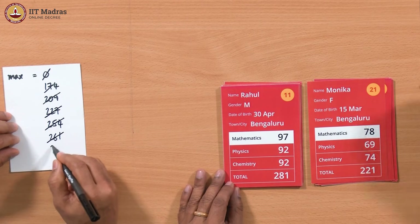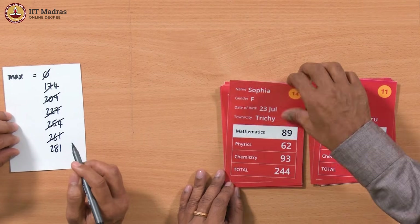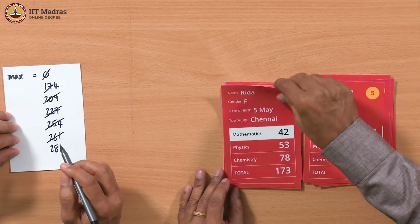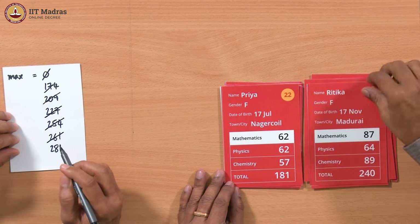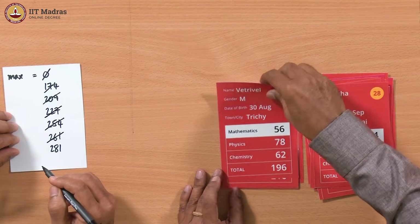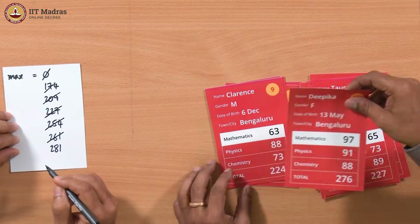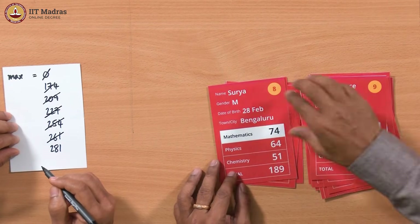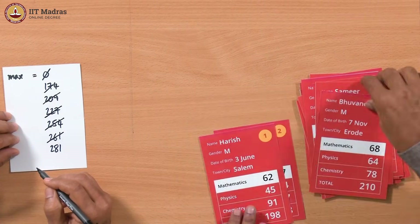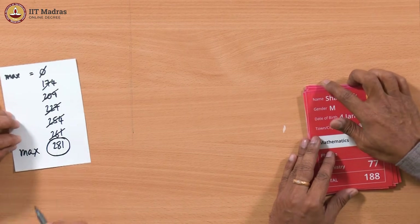281 we have already seen — it's bigger so max becomes 281. 244 is smaller, 224 is smaller, 187 is smaller, 204 is smaller, 247 is smaller, 173 is smaller, 181, 252, 210, 240, 196, 216, 227, 276, 224, 189, 252, 250, 216, 198, 188 — all smaller. We have gone through all the cards. The first pile is empty, all cards are in the second pile, and max is 281.